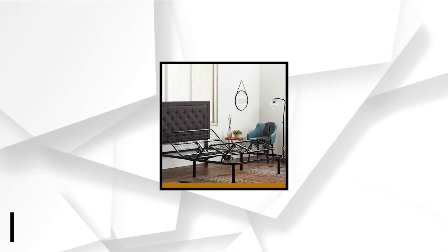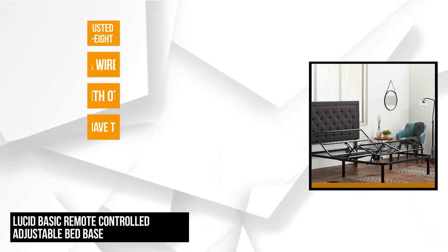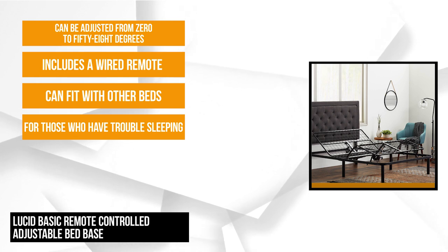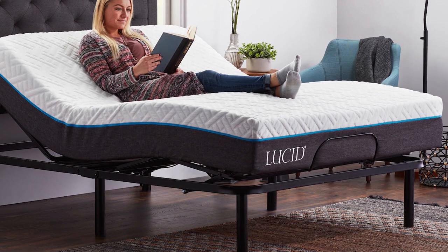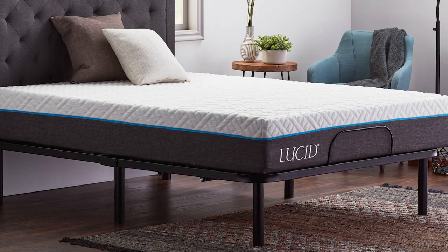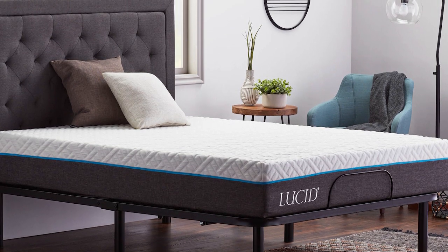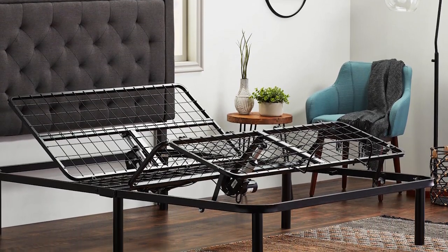At number five, we have the Lucid Basic Remote Control Adjustable Bed Base. This bed frame boasts many health benefits. It's recommended for those who have trouble sleeping, experience sleep apnea, snoring, or acid reflux. It's also beneficial if you simply want to lay down while reading, watching TV, or working with a laptop. It's compatible with mattresses such as latex, memory foam, inner spring, and hybrid, and can also fit with other beds under 14 inches. The package includes a wired remote to control the head and foot incline independently. Head incline can be adjusted from 0 to 58 degrees, while the foot incline can reach from 0 to 40 degrees.